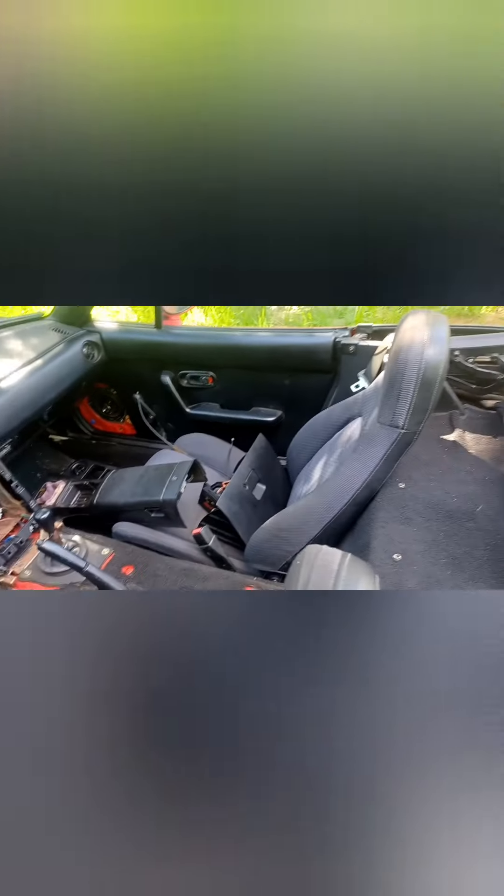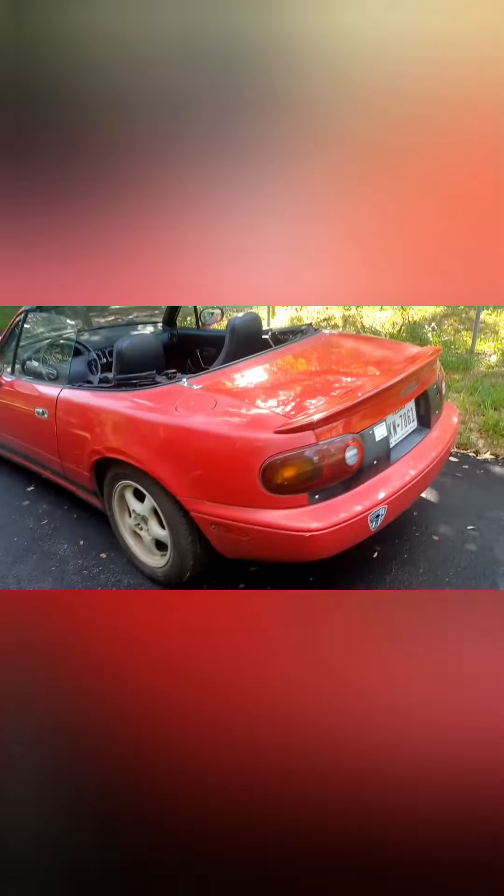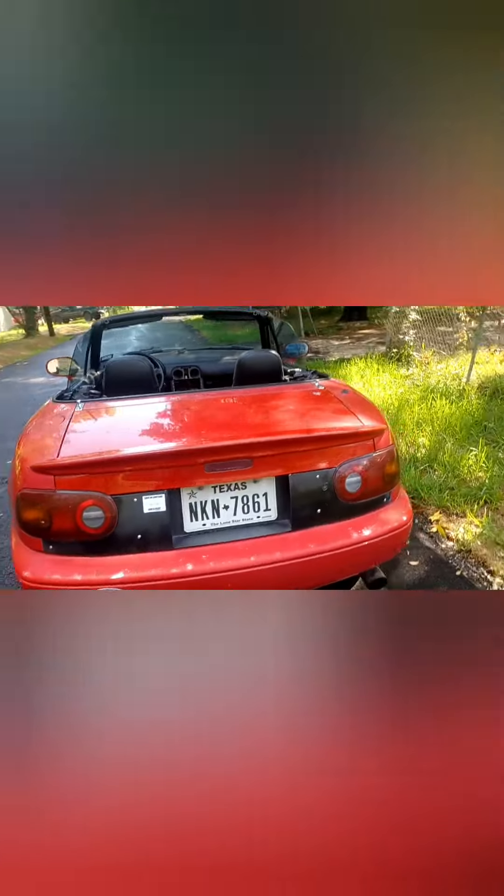It's only got 136,000 miles on it. It's gonna need a new soft top — the soft top's ripped. But overall the rest of the body looks pretty clean. It's got some Raceland coilovers on it.